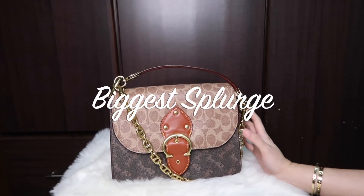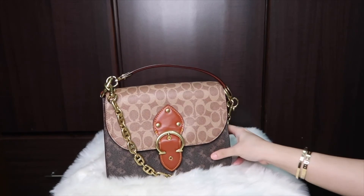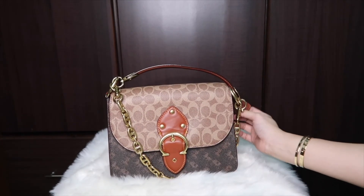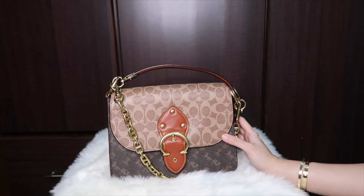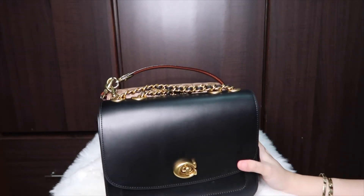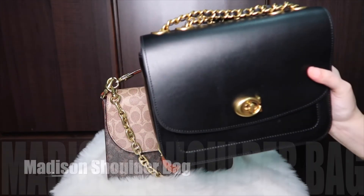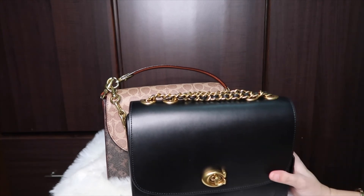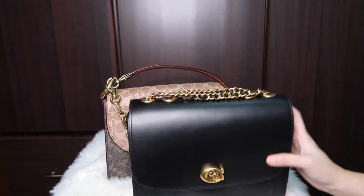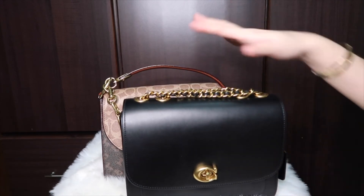For the biggest splurge, this is my most expensive Coach bag. I've already mentioned it as one of my most complimented bags — the big shoulder bag. But the Madison Shoulder Bag in black leather probably also counts as my biggest splurge. I've used it and really love it. This one was not on sale; the other colors may have gone on sale but I missed it, so I paid full price. So these two bags are my most expensive Coach bags and my biggest splurge.